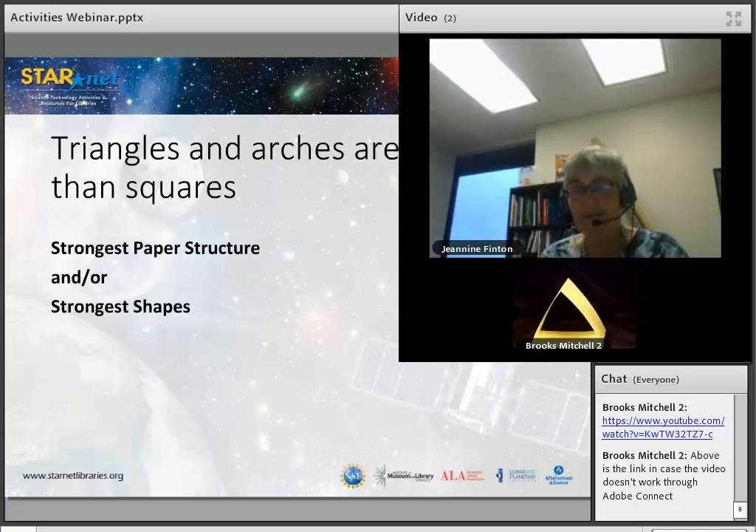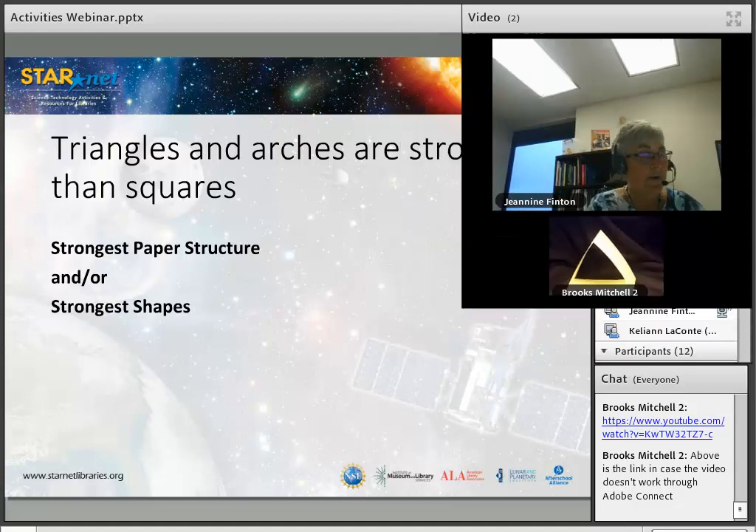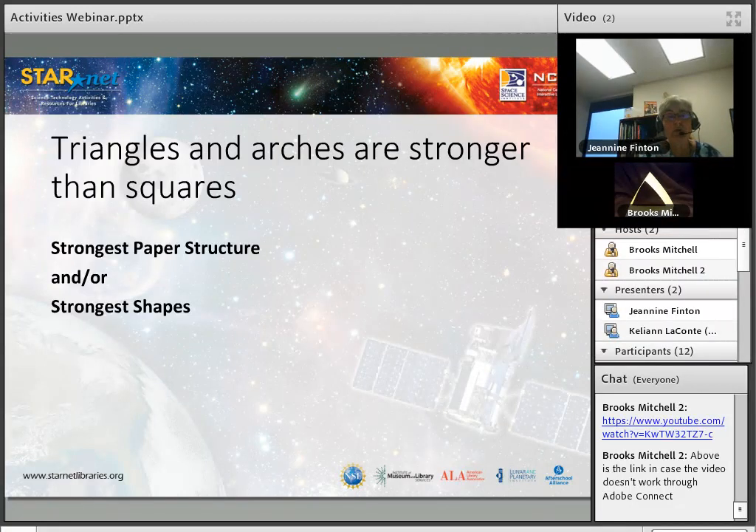This is a very common thing to see in architecture and structures. You will see a lot of triangles versus squares as you are looking at them.